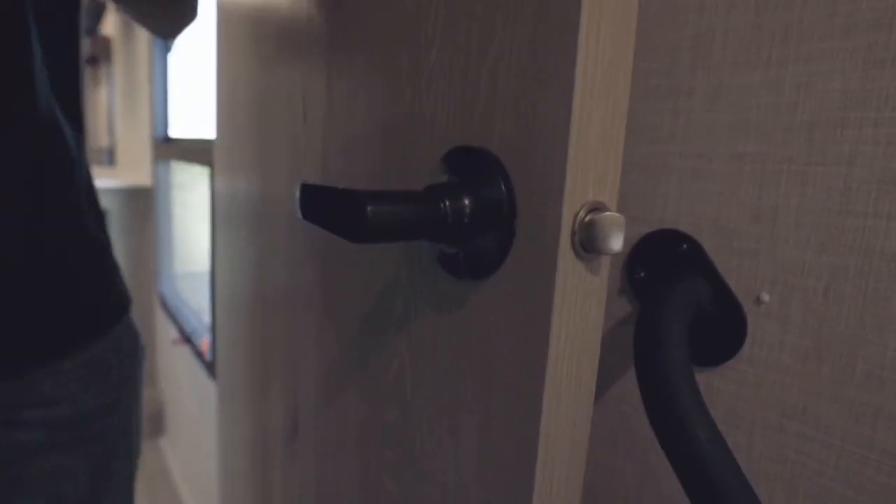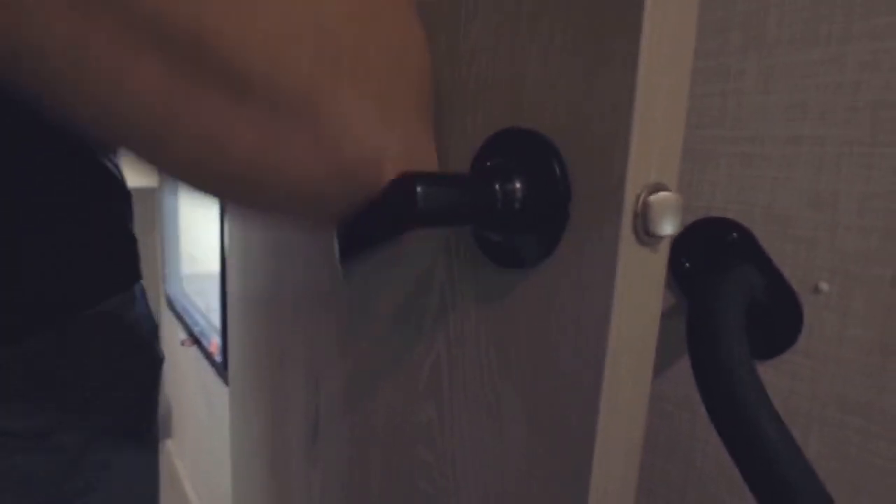All interior doors have lever-style handles, not knobs. So if you've got a bunch of things in your hands walking into the bathroom or bedroom, you don't need to twist with your hand — you can simply use an arm or elbow to operate the lever without having to put anything down.